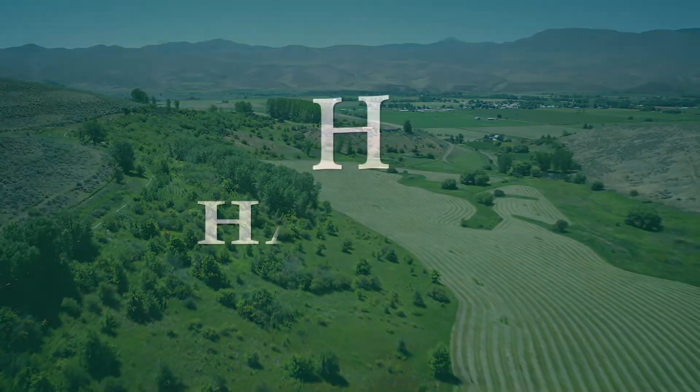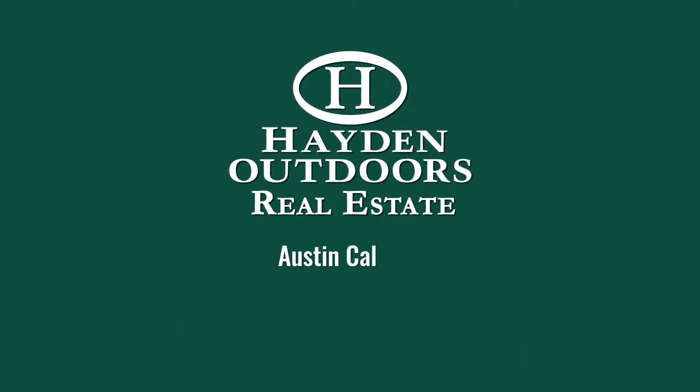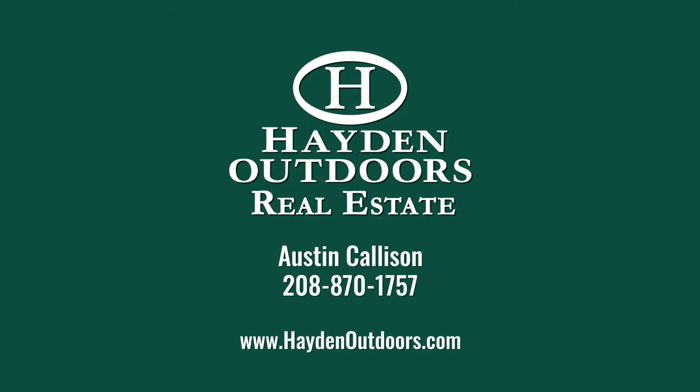For your private tour, contact Austin Callison at 208-870-1757.